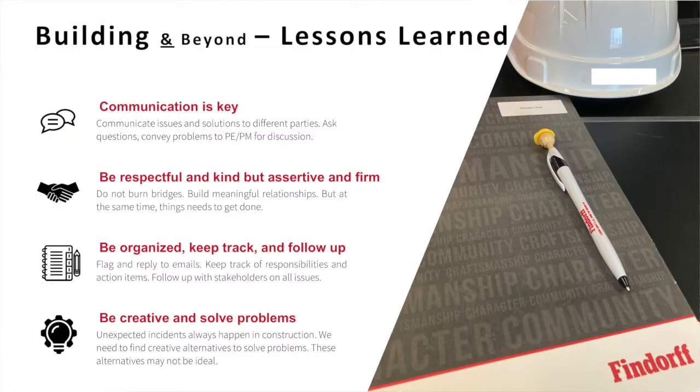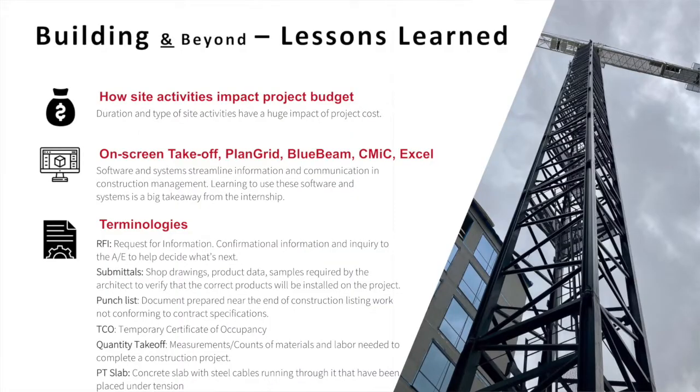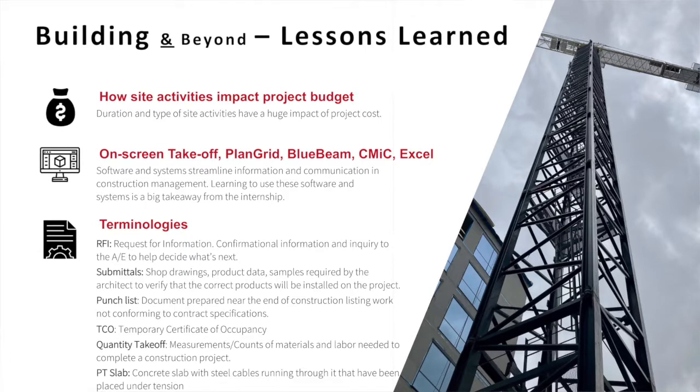Last but not least, be creative and solve problems. Different incidents and accidents always happen on a construction site, so sometimes you just have to find a creative way to solve different issues. Some other lessons I learned: how different site activities impact the project budget — when you're an intern you're in the nitty-gritty of things, but when you come back to the office and see how project managers and project engineers manage the budget, you realize what people do on site can actually impact the project budget. I also learned a couple of software systems commonly used as a general contractor on site and in the office, and some terminologies often used on a construction site.